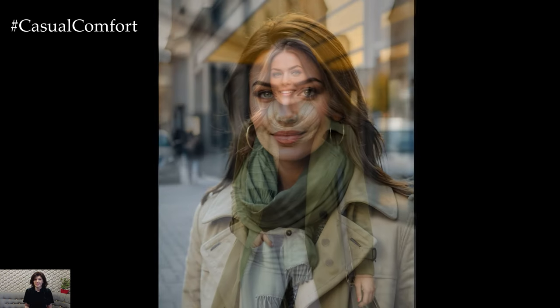Olive green can also be used in dresses or sweaters for a more substantial pop of color. It pairs beautifully with other neutrals and adds a fresh twist to your autumn outfits. Don't forget to subscribe and leave a comment about your favorite olive green pieces.